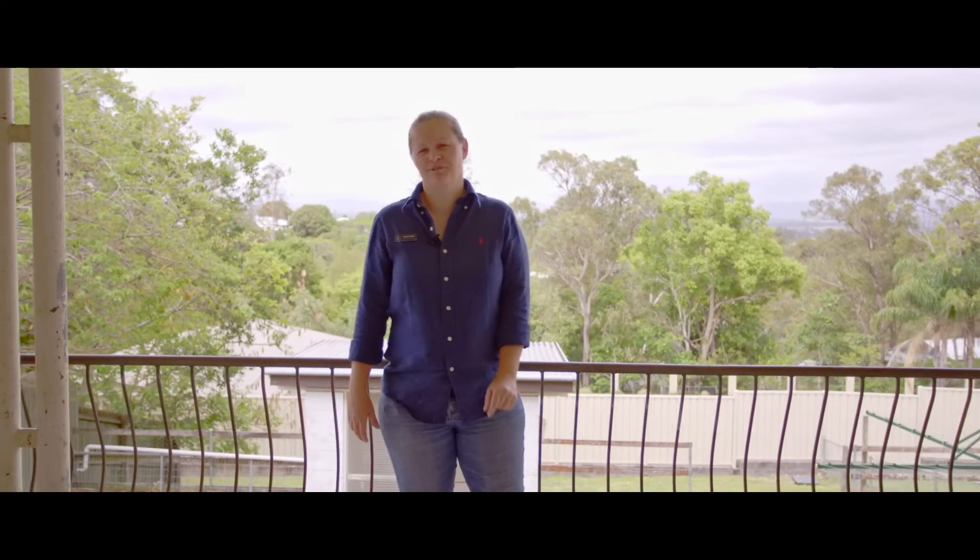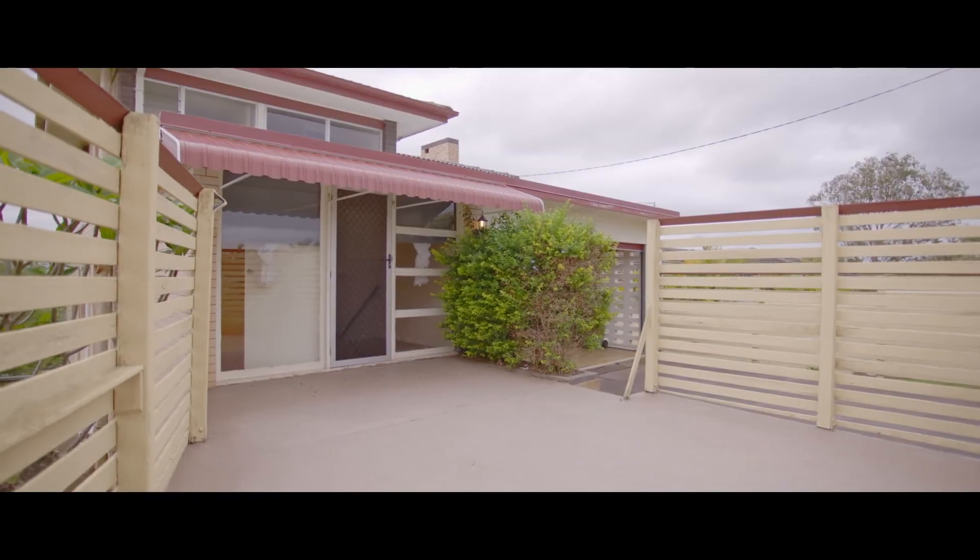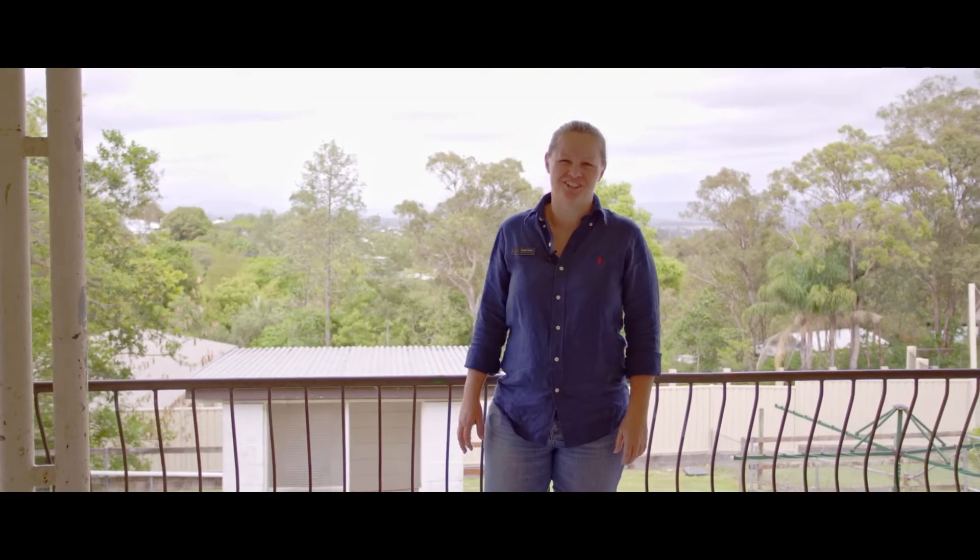With views that will never be built out, this home has two covered verandas and a third entertainment area at the front for lovely alfresco dining.